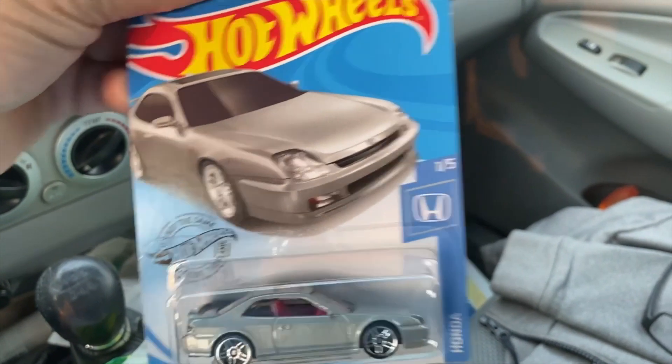Some of my friends, family, and co-workers are always amazed at how I'm able to find these treasure hunts. There is a method to my madness, so if you keep watching I'll give you some tips on how I'm able to find these treasure hunts and super treasure hunts. It does require a little bit of homework and some diligence, but if you follow my advice I'm sure you'll be successful as well.